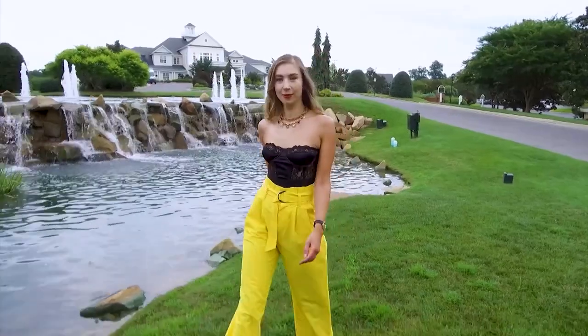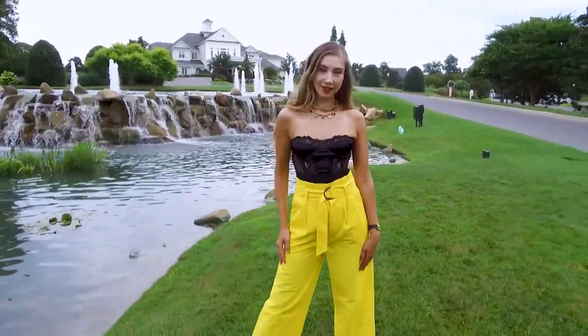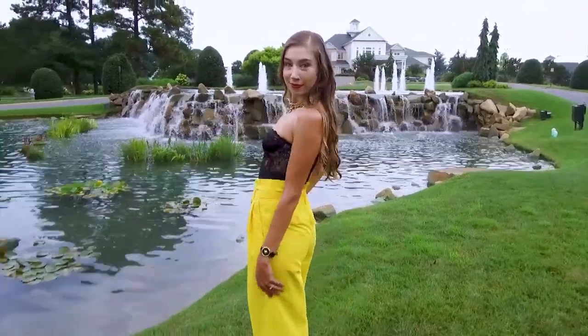Olga is rocking this satin Kilo Brava black bustier with a pair of yellow pants for a fun night out on the town. It's a great way to get multiple uses from your lingerie.